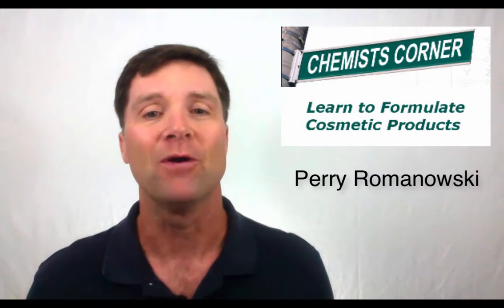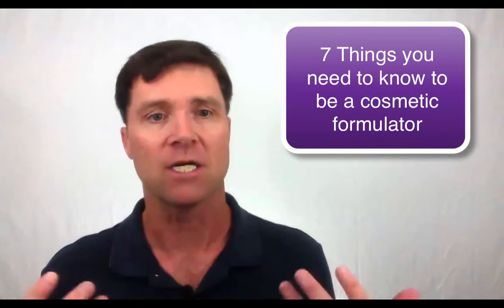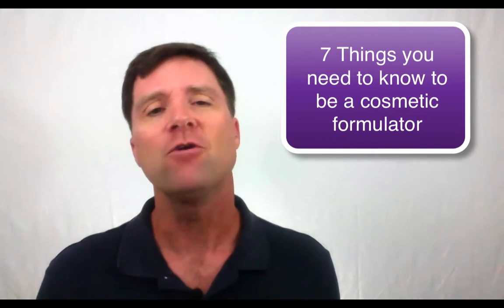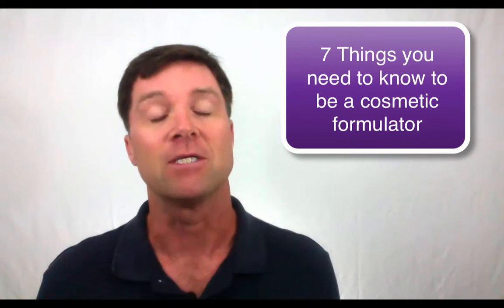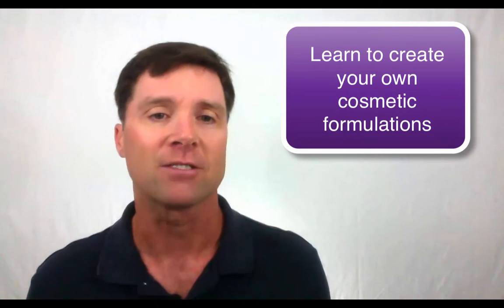Hi, I'm Perry Romanowski from Cosmetic Chemist Corner, and in this video I'm going to share with you the 7 things that you need to know to become an excellent cosmetic formulator. If you thoroughly learn these 7 topics, you too can be on your road to becoming a professional cosmetic chemist and making your own cosmetic products.